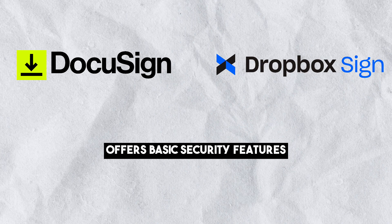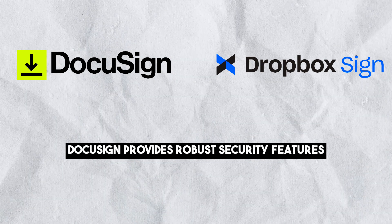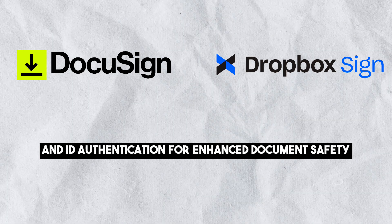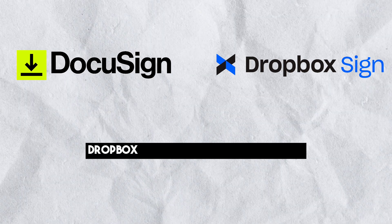Security: Dropbox Sign offers basic security features common to e-signature apps. DocuSign provides robust security features including options like logged templates and ID authentication for enhanced document safety.